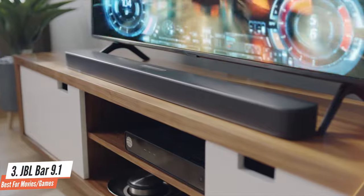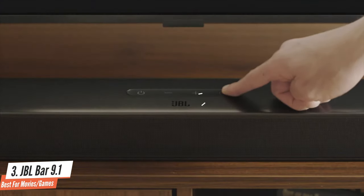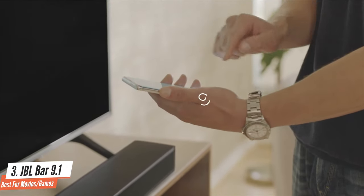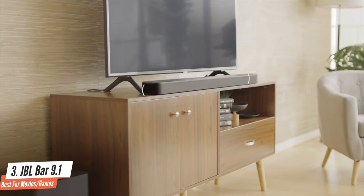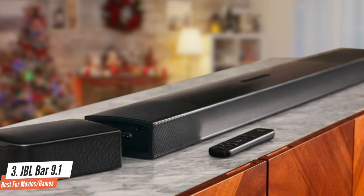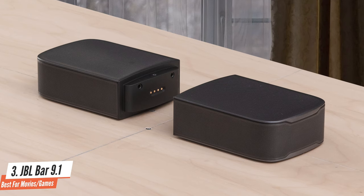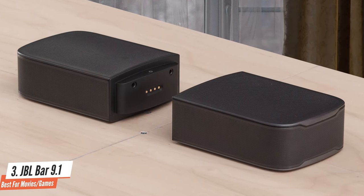The JBL Bar 9.1 is a powerhouse. It's a pricey soundbar at $1,000, but you also get an immersive wireless rear channel experience with Dolby Atmos, a powerful sub that can be easily adjusted, and a remote that makes it easy to switch between sources. We'd like to see better EQ options for the price, and you can argue that a properly calibrated wider soundbar with a sub can provide similarly immersive audio for a similar or lower price, but there's little to complain about here.